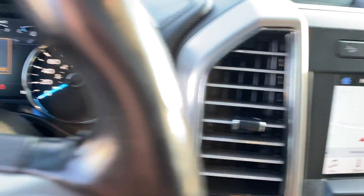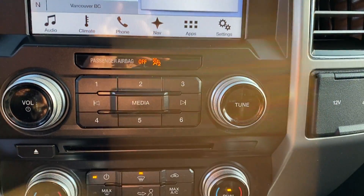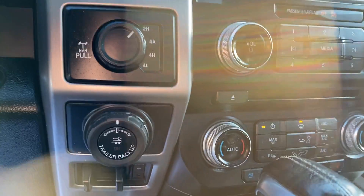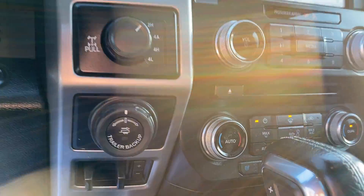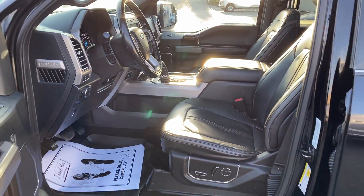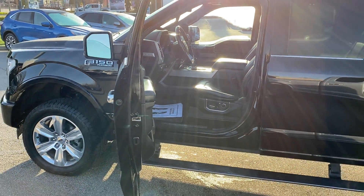Voice navigation. Pro trailer backup assist — it's got everything. You'll find this Platinum at Barn Brothers Ford Lincoln, 270 Southeast Marine Drive in Vancouver.